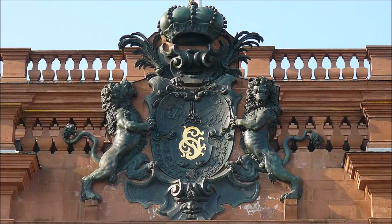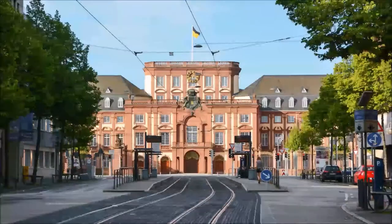Here you can find numerous beautiful paintings, and you can take guided tours. Once a year on the day of the open monument, you can enter the castle without having to pay admission. So if you are on vacation in Mannheim, you should definitely have been in there once.